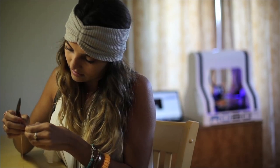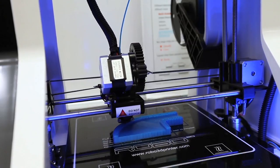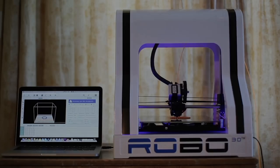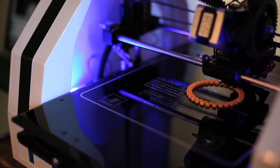Put your imagination and creative skills to work and print things in real time with the R1 Robo 3D printer, a versatile tool for versatile minds.